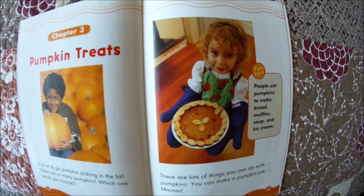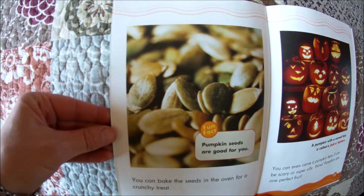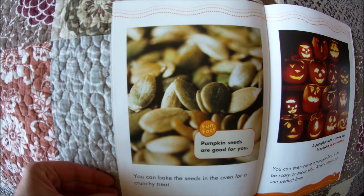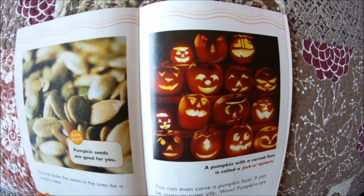There are lots of things you can do with pumpkins. You can make pumpkin pie. Fun fact: people use pumpkins to make bread, muffins, soup, and ice cream. You can also bake the seeds in the oven for a crunchy treat. Fun fact: pumpkin seeds are good for you. That's what we do with our pumpkin seeds when we carve our pumpkins — we roast them in the oven and they are tasty.